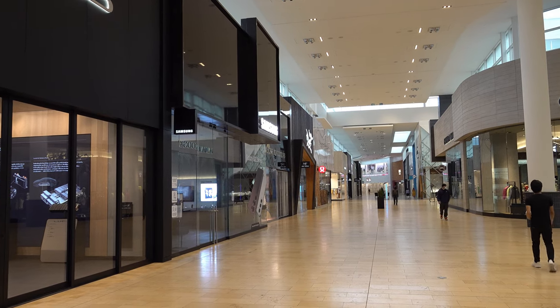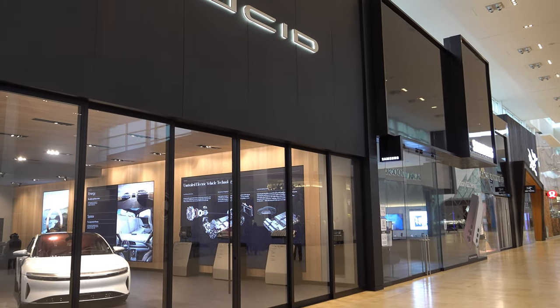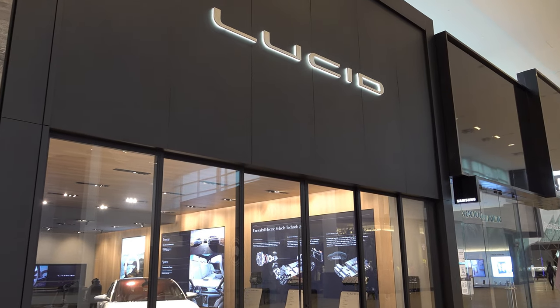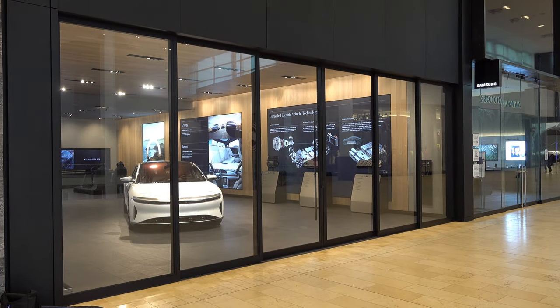I'll get Adam to introduce himself from Lucid. My name is Adam McLeod — I'm the studio manager for our Vancouver Pacific Centre location. They brought the expert in to talk about the space. So let's talk about the space itself, about what your mindset is in putting it together, and what's the messaging for consumers that come into these studios.